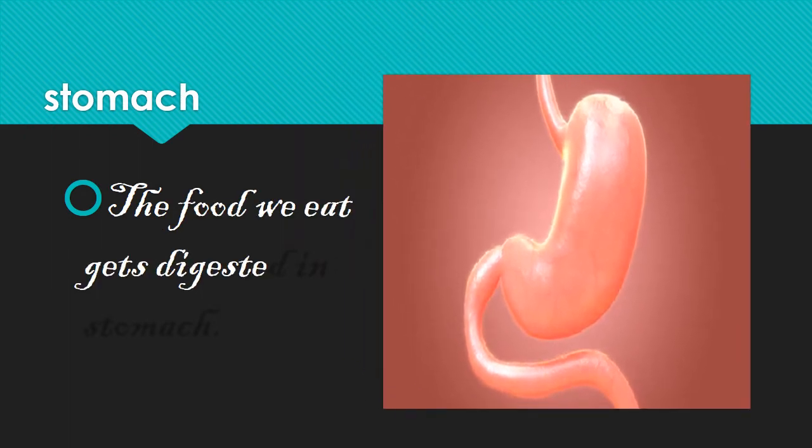When we eat food, teeth chew and mash it up. Saliva softens the food. Our tongue, with the help of saliva, rolls it into the food pipe. From the food pipe, it goes to the stomach. There, the stomach secretes gastric juices that continue the digestion of the processed food.